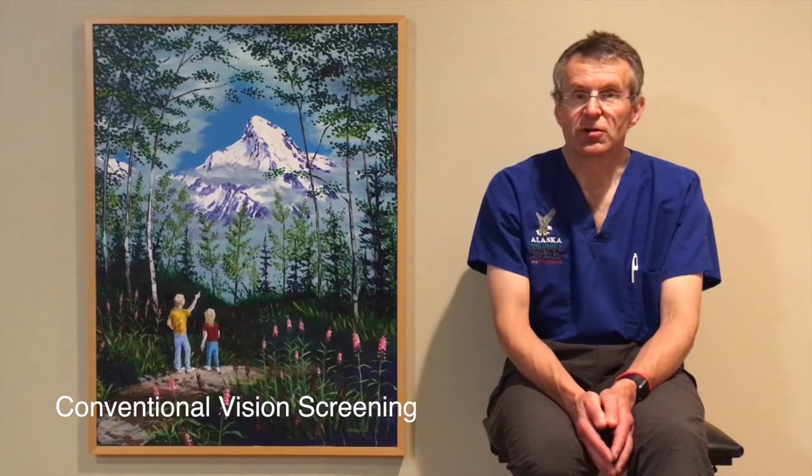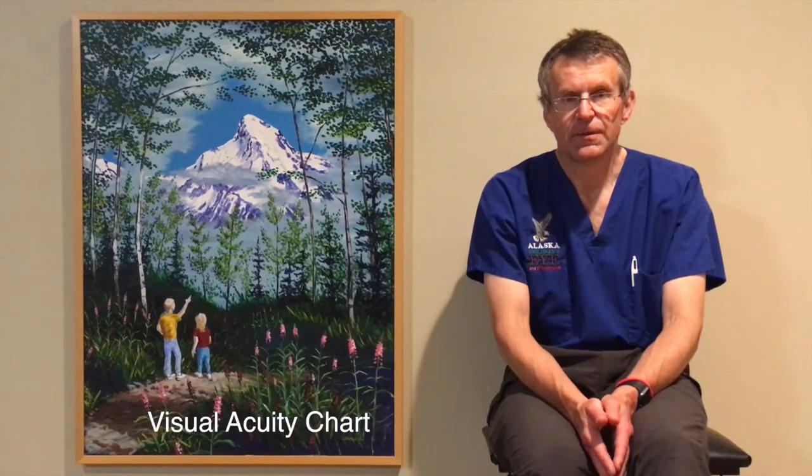The more extensive answer is related to vision screening in general. Conventional vision screening includes visual acuity checking, meaning reading or matching an eye chart. This is an important test but is very difficult to do in children younger than kindergarten age.